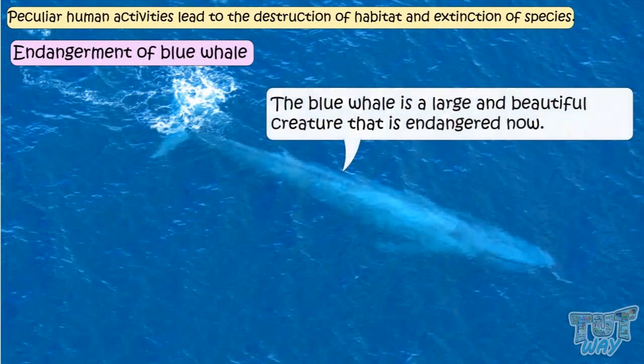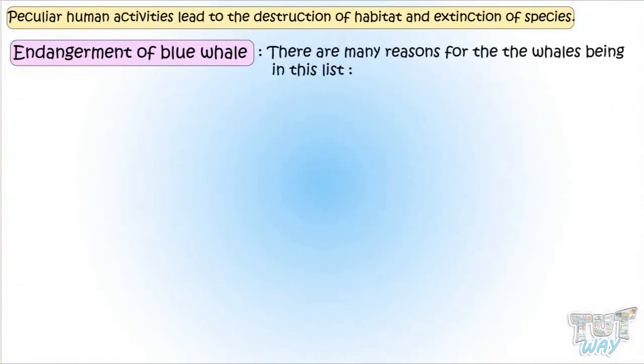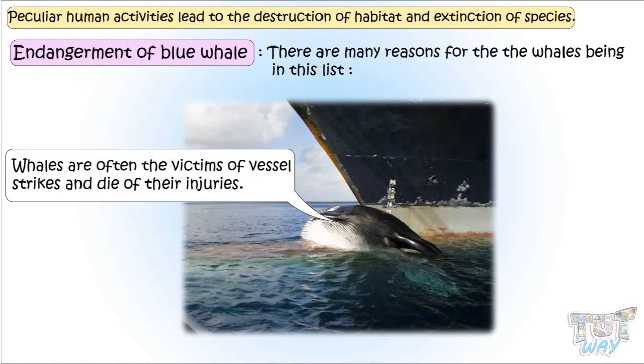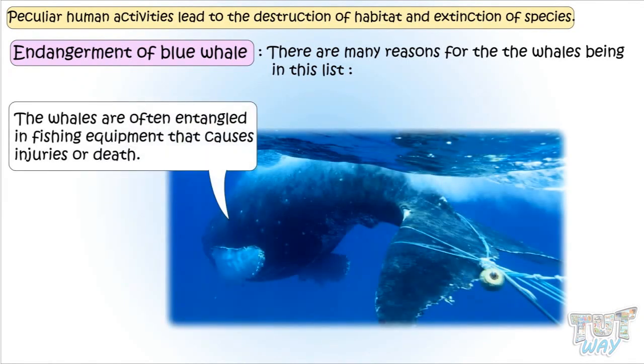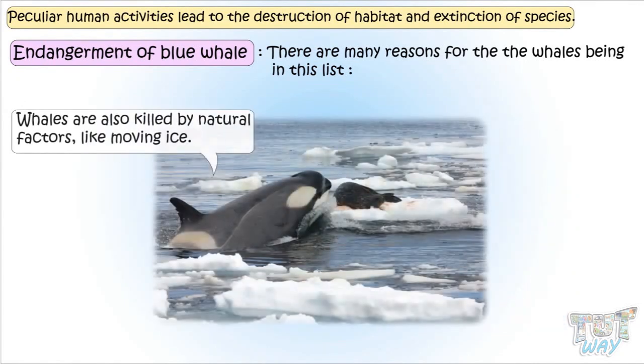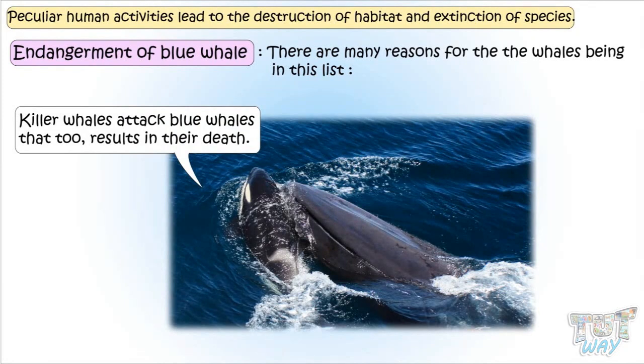Blue Whale: the blue whale is a large and beautiful creature that is endangered now. Ocean waters are the habitats of this beautiful creature. There are many reasons for whales being on this list. Whales are often victims of vessel strikes and die of their injuries. They are also often entangled in fishing equipment, which causes injuries or death. Whales can also be injured by natural factors like moving ice, and killer whales attack blue whales, which too results in their death. Many conservation attempts are being made to safeguard these huge and beautiful creatures and save them from extinction.